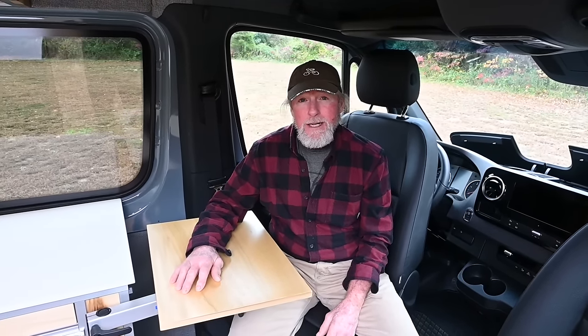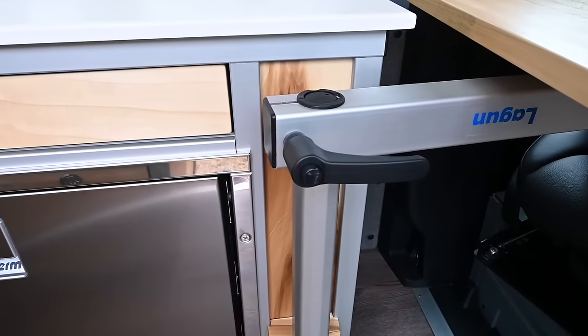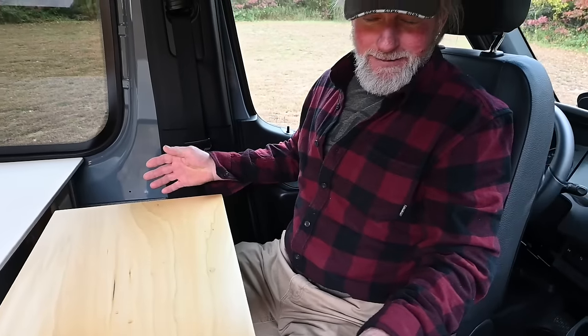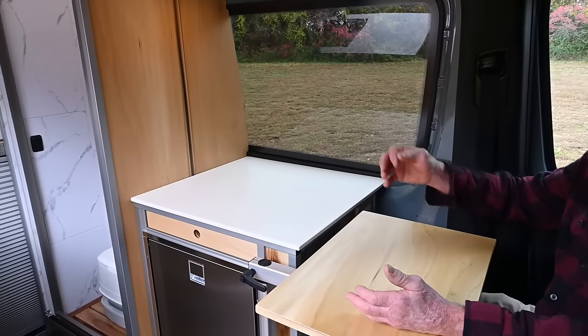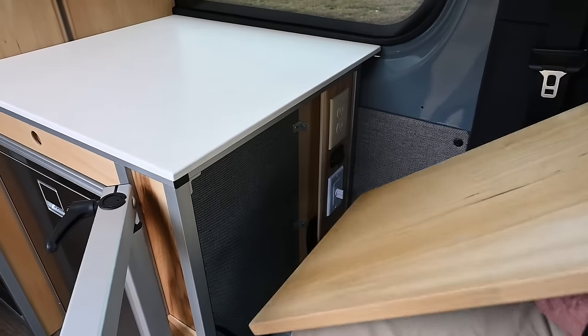The build is based on 80/20 framing throughout, which is structurally very strong, lightweight, and has a nice aesthetic look. I worked at Humble Road and learned quite a bit about 80/20 and incorporated a lot of those tricks into this build. This seating area is great for working on your laptop, enjoying a meal, or watching a video. The table comes off very easily and stores right over here in this little cubby.